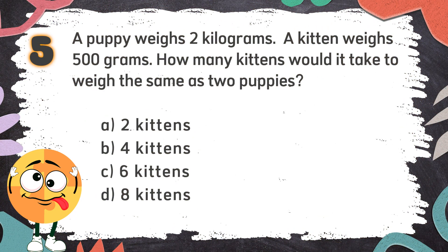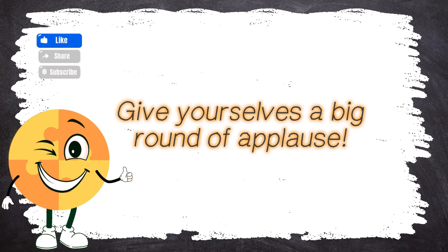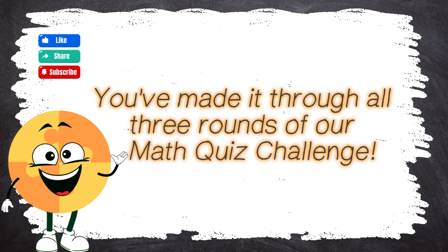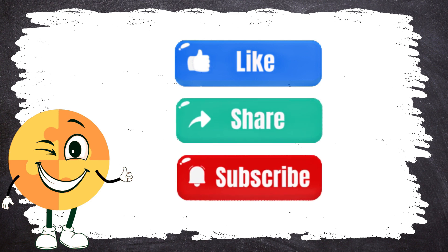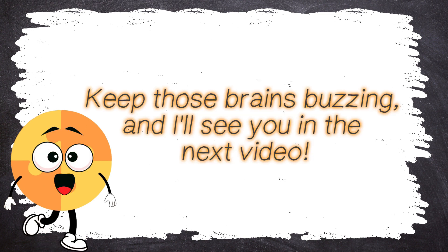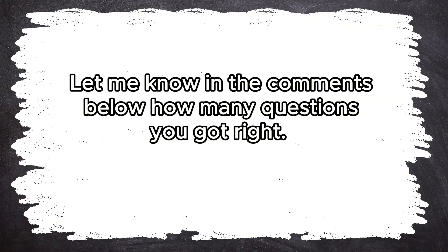The correct answer is D: eight kittens. Give yourselves a big round of applause! You've made it through all three rounds of our math quiz challenge! Don't forget to give this video a big thumbs up, share it with your friends, and subscribe to our channel for more awesome learning adventures! Keep those brains buzzing and I'll see you in the next video! How did you go? Let me know in the comments below how many questions you got right!